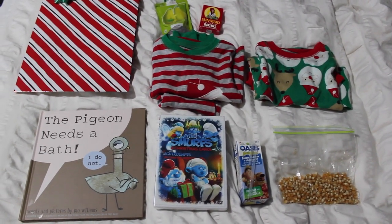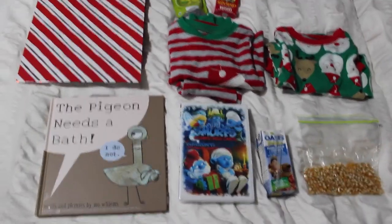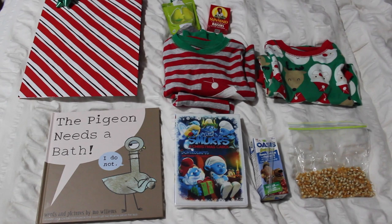A lot of people call this a Christmas Eve box, but I couldn't find a box so I'm actually just putting mine in this bag, which I think will be fine. Let's get started and I'll share every little item that Caden will be getting in his Christmas Eve bag.